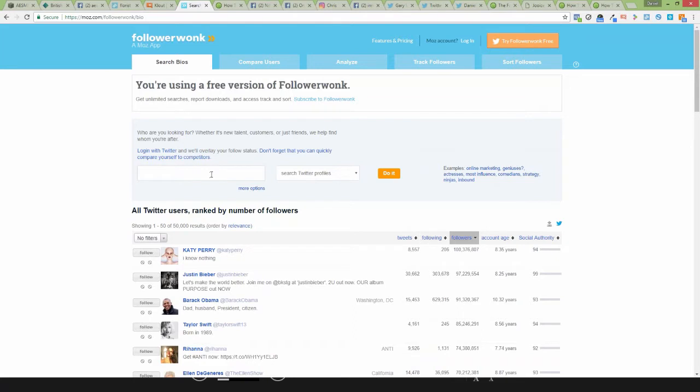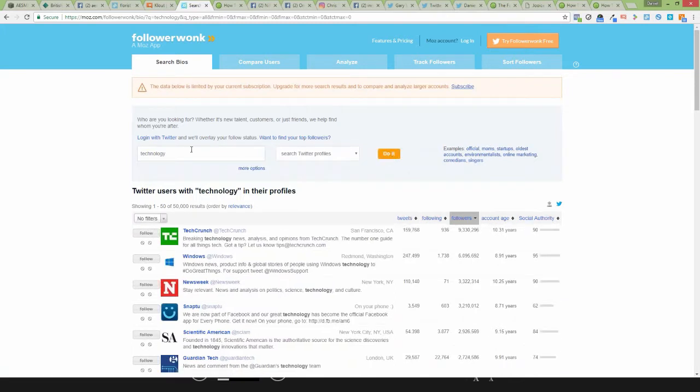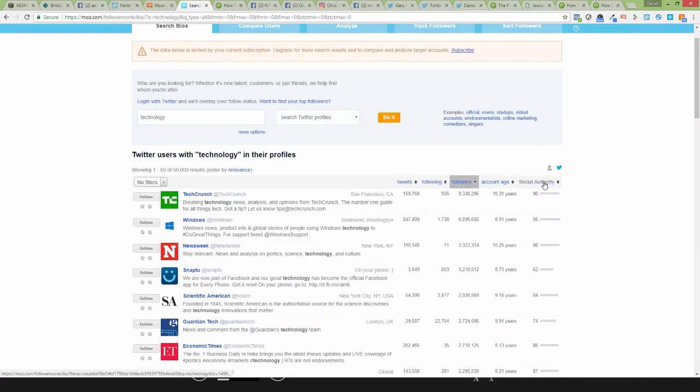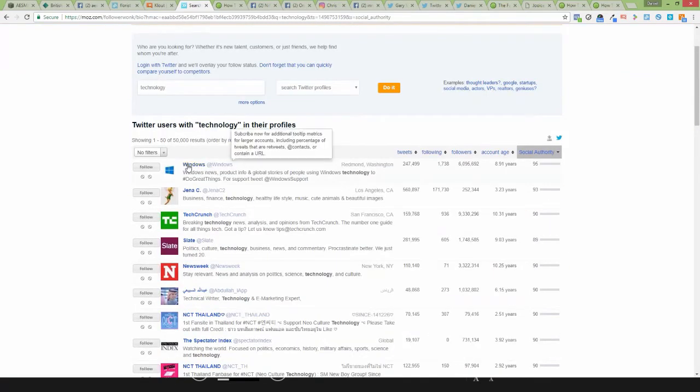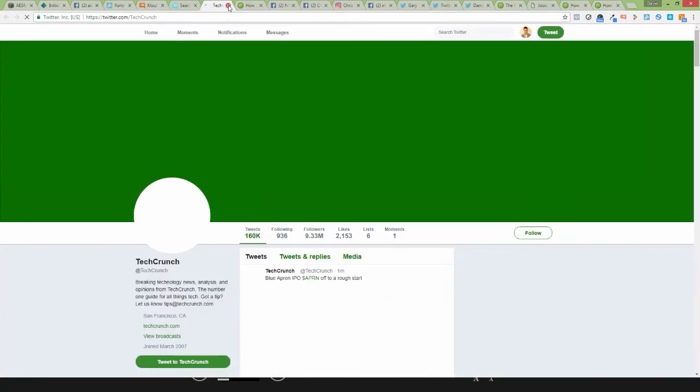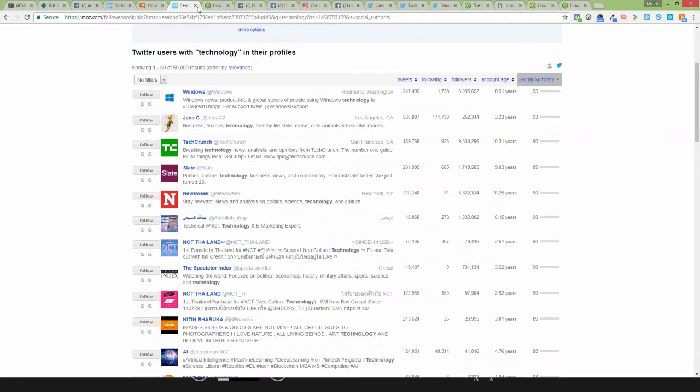What I do to research and find the most influential people in a certain industry on FollowerWonk is go to the 'Search Bios' section and type in your keywords. Let's say you're in the technology industry — type in 'technology', click enter, and it will search for Twitter accounts sorted by authority. You can click that and it will rank these accounts from the most authoritative — a score from zero to 100 — to the least. So we can see Windows is top here, and you can start to look at what TechCrunch is doing. It's a similar thing for Klout, BuzzSumo, and FollowerWonk: start to research and see what people are doing and start to make notes. This step is so, so crucial — please don't skip it, because if you miss this out your strategy is not going to work as well as it possibly could.